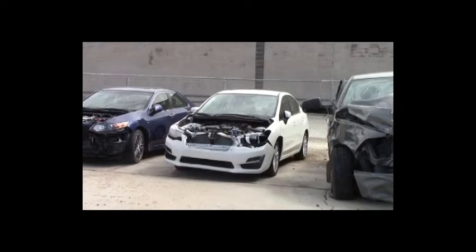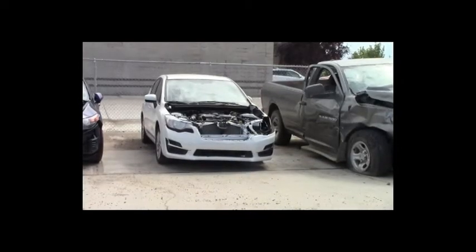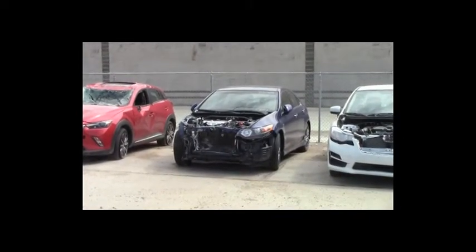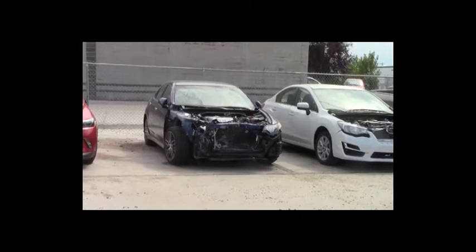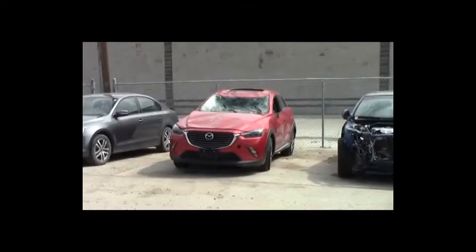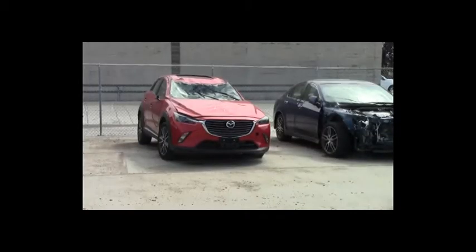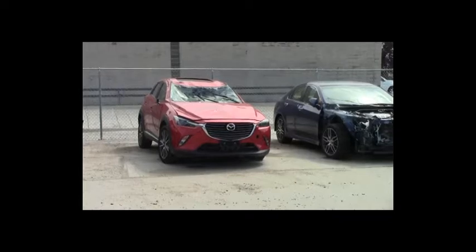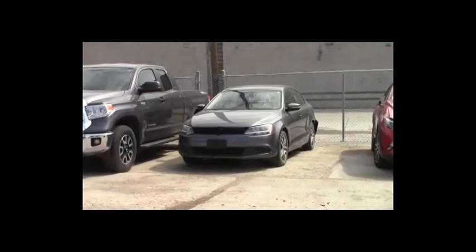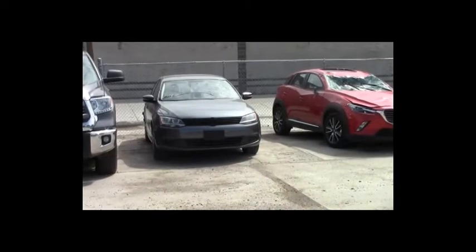Lot number 396: 2015 Subaru Impreza, AOT, all-wheel drive, loaded, heated seats, backup camera, 12K. Lot number 395: 2013 Acura TSX, AOT, loaded, heated seats, power center, 64K. Lot number 394: 2016 Mazda CX-3, AOT, all-wheel drive, loaded, heated seats, power center, backup camera, only 2,880 kilometers. Lot number 393: 2014 Volkswagen Jetta, AOT, loaded, heated seats, 60K.